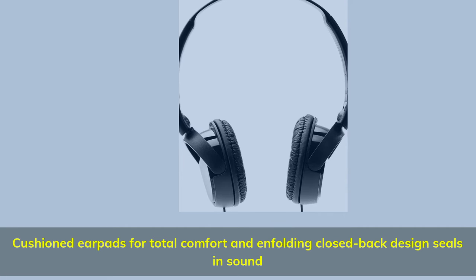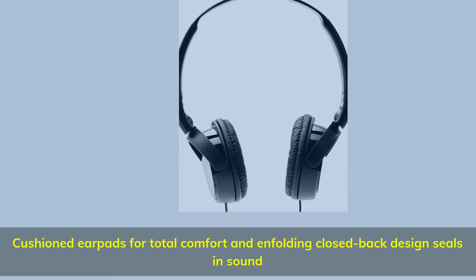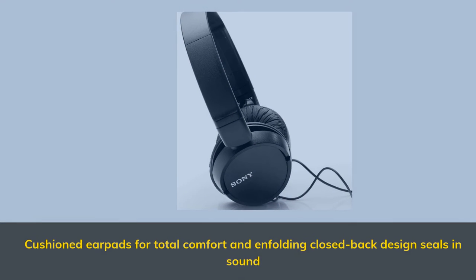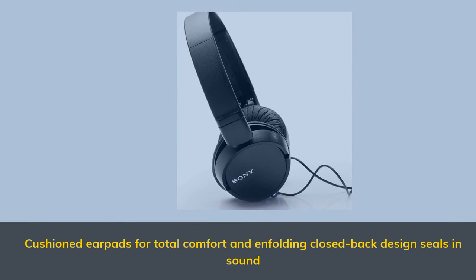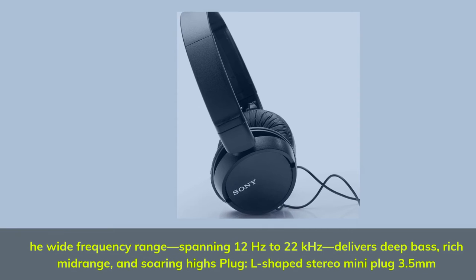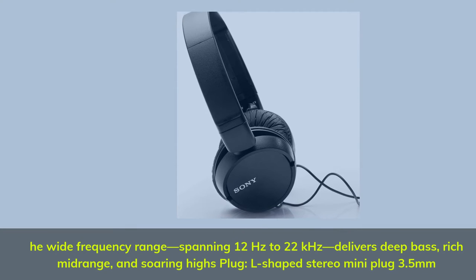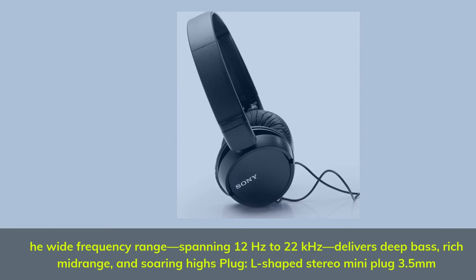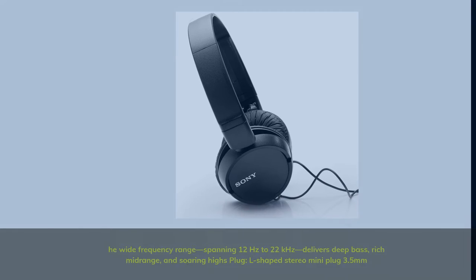Cushioned earpads for total comfort, and infolding closed-back design seals in sound. Wide frequency range spanning 12 Hz to 22 kHz delivers deep bass, rich mid-range, and soaring highs. Plug: L-shaped stereo mini plug, 3.5 millimeters.